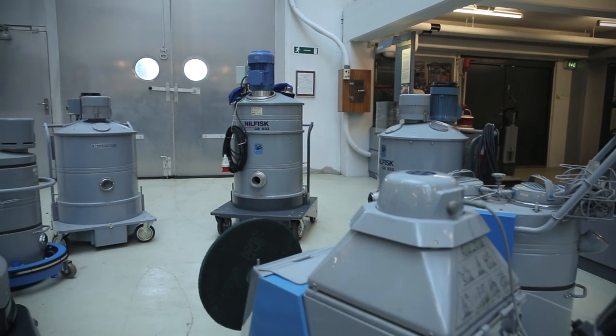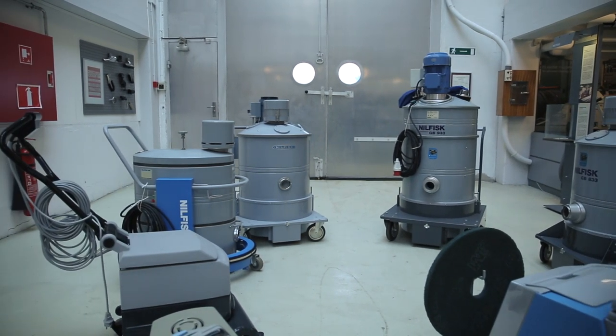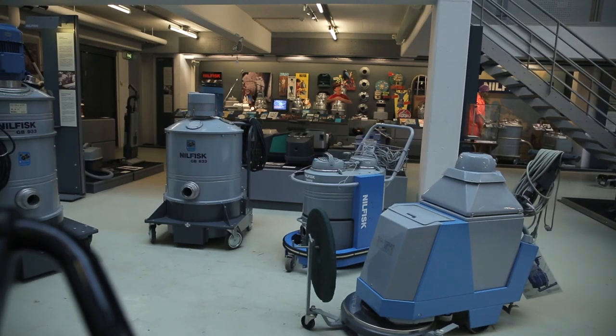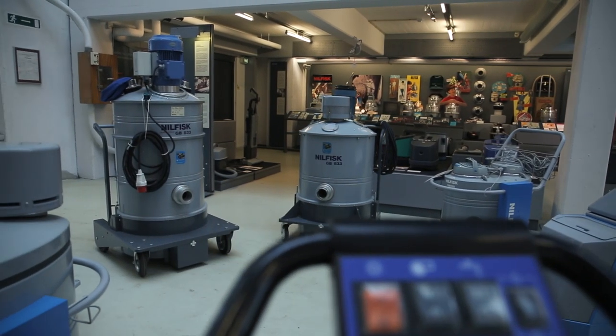Nilfisk's focus these days is on production of professional cleaning equipment: industrial floor washers, sweepers, high-pressure sprays, street cleaners and so on. None of this production takes place in Denmark. Nilfisk is headquartered here where we are, and also has a few storage facilities here.